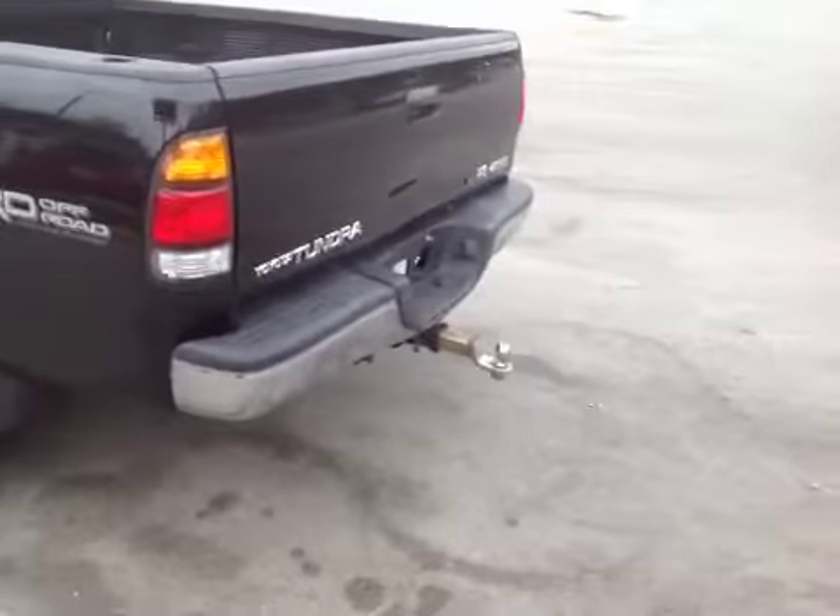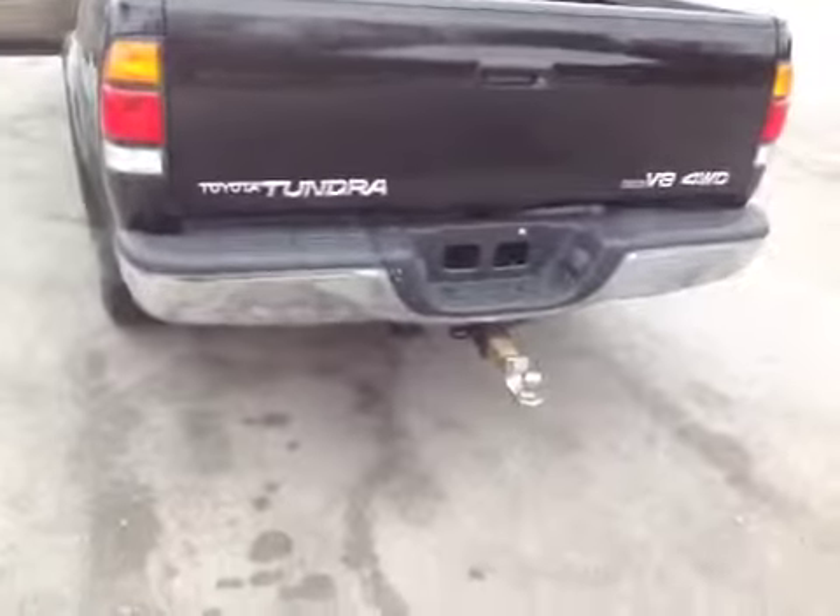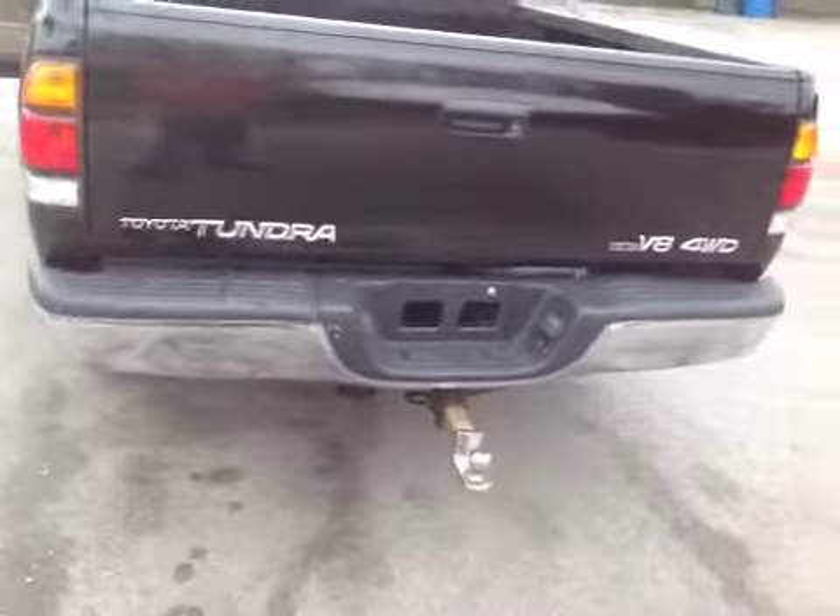Walking around to the backside, the vehicle does have towing capacity. As you can see on the bumper, there is some minor rust and minor damage.